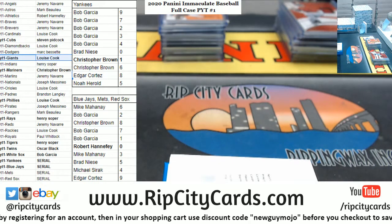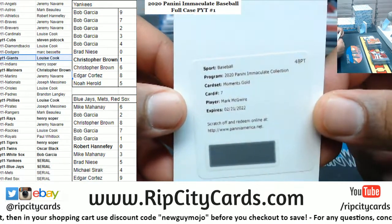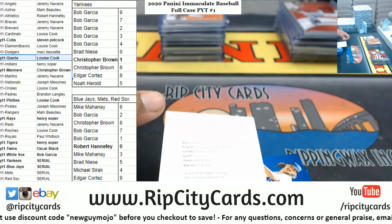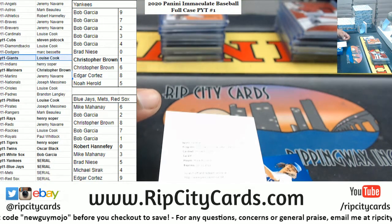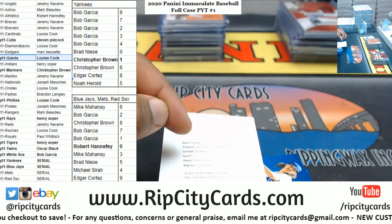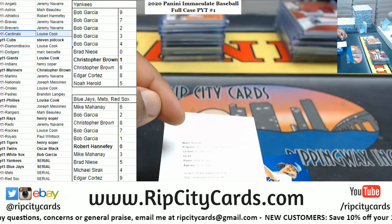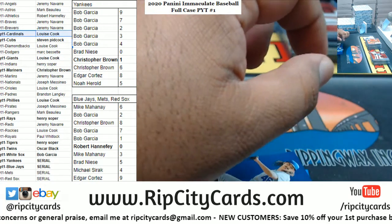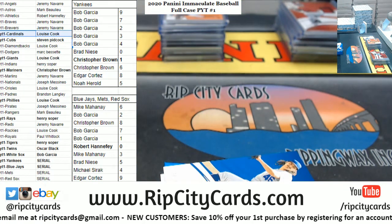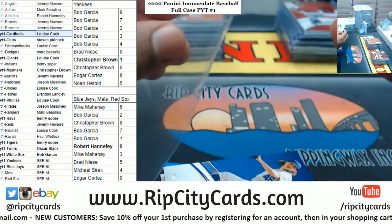Mark McGwire with the gold moments gold redemption. What team does he play for? McGwire, that'll go to the Cardinals. That is Cardinals - my bad, that is Cardinals. There you go Louise, the McGwire moments gold redemption - Cardinals.